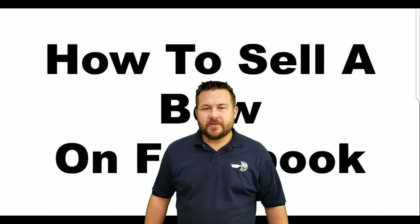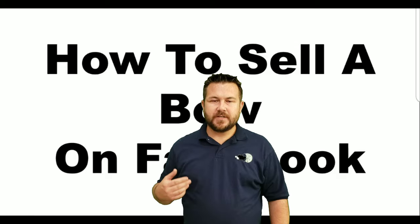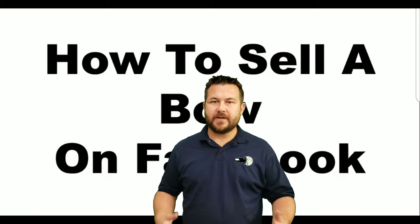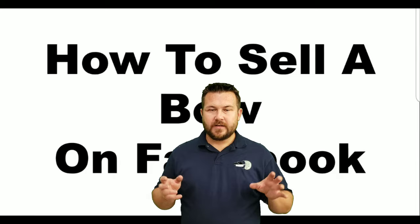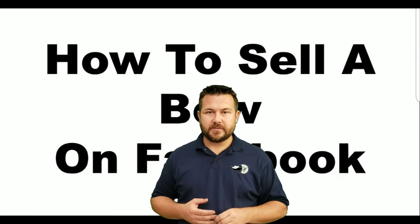Hey everybody, Jeremy from the Archery Shack. I wanted to do a quick video. I get a lot of questions about people posting bows for sale online, especially Facebook, and they get taken down by Facebook because they consider it a weapon. So I'm going to go to the computer screen and show you how to properly list something like a bow so that it doesn't get flagged by Facebook.